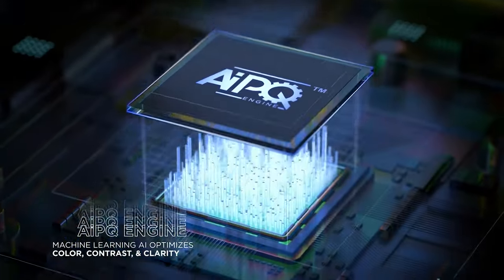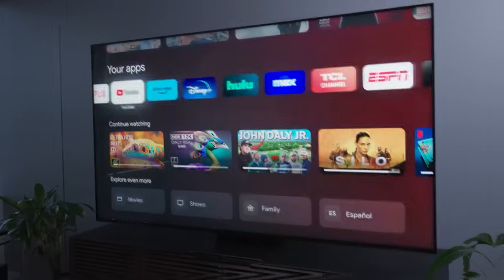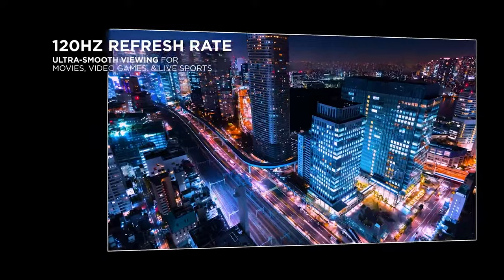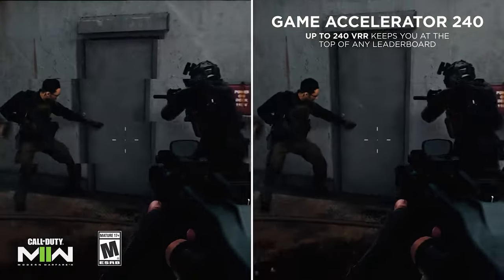The Samsung may have the upper hand overall, but the TCL is a champion when it comes to price-to-performance ratio. So if you're looking for a TV that delivers stunning visuals without emptying your wallet, the TCL has got your back. It's like having a high-end TV at a budget price — now that's what we call a winning deal.